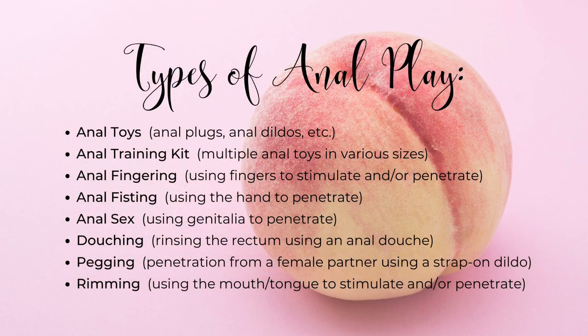Let's talk about the different types of anal play, because anal play basically encompasses any play around the booty area. You can use anal toys specifically, or even anal training kits that are designed to gradually ease you into this — anal fingering, anal fisting, anal sex, anal douching, pegging, and rimming. These are just a few options to explore when thinking about anal play.